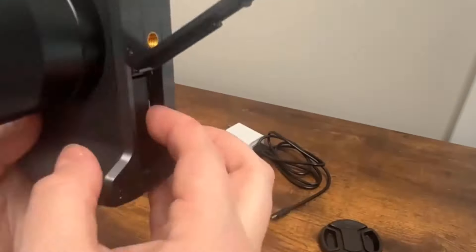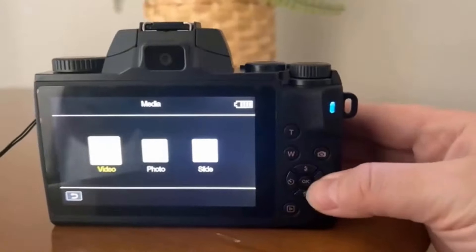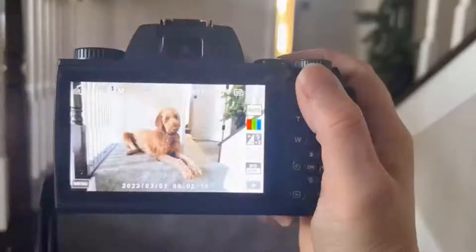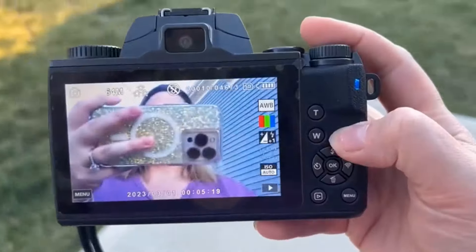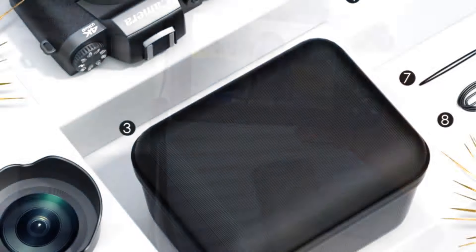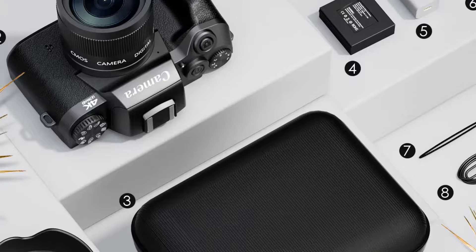This camera supports a 4.0-inch touchscreen and is equipped with dual lens, with easy switching to the front camera so you can see what you're recording or frame your shot while self-vlogging. The package includes the camera, a 3000mAh lithium battery, USB cable, user manual, 32GB TF card, and a lanyard.